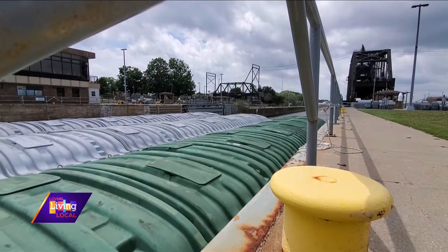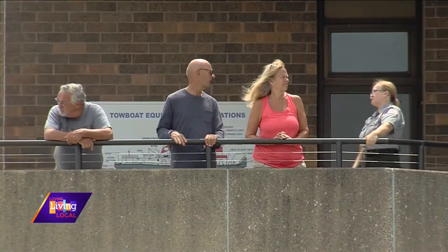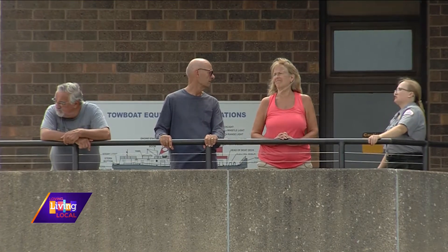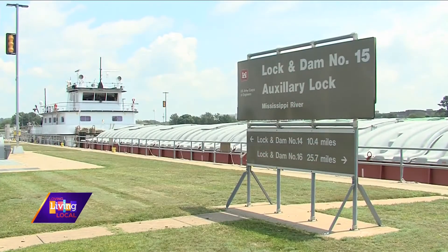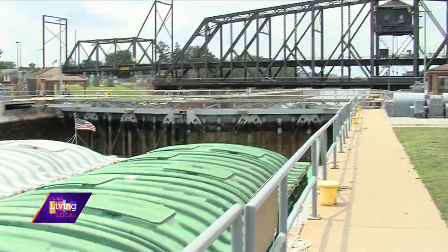At the Mississippi River Visitor Center, we have probably one of the best views of boats locking through. A lot of people don't realize how the lock works, or they want to know more about the Mississippi and what the Corps of Engineers does in recreation, so we're here to help and hopefully educate on all those aspects.